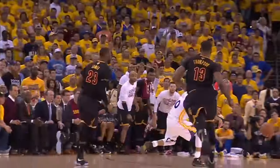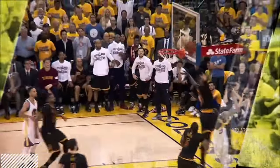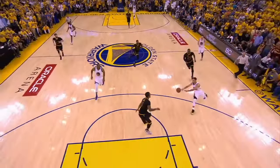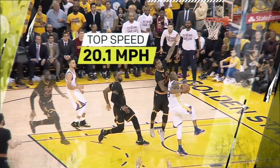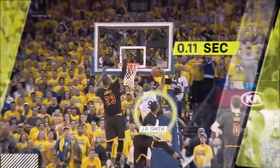LeBron's instantly legendary Game 7 chase-down block begins when he's 88 feet away from the opposing hoop. As the play develops, LeBron covers the first 60 feet of his pursuit in just 2.67 seconds — a faster split than we measured from all-pro NFL running back Jamal Charles, who LeBron outweighs by more than 50 pounds. But despite this acceleration, when Andre Iguodala accepts the pass, he's still seven feet closer than LeBron to their eventual meeting point. LeBron is able to make up the gap with a top speed of just over 20 miles per hour, with help from J.R. Smith's defense, which delays the release by an estimated 1,500 of a second.